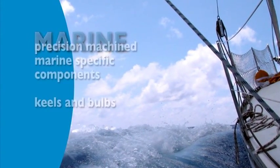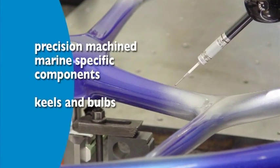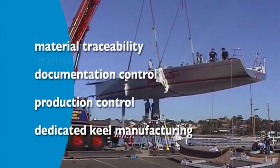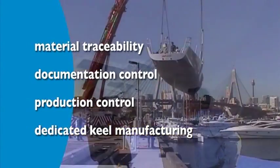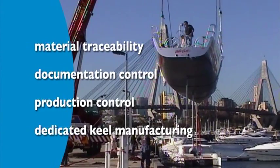Rowan's Marine is geared to deliver precision machined marine specific components as well as keels and bulbs which exceed the performance criteria of the racing yacht industry. Material traceability, documentation control, production control systems and dedicated keel manufacturing procedures ensure rigorous quality assurance standards.